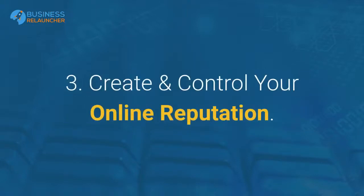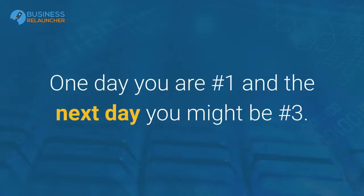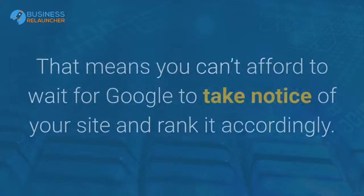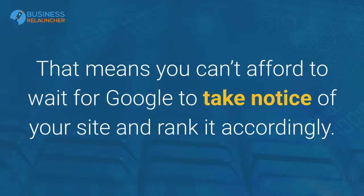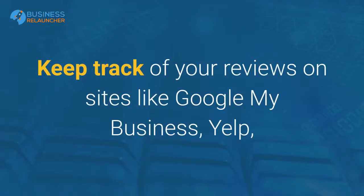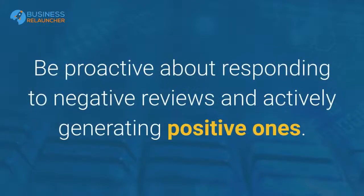Strategy 3: Create and control your online reputation. Things move quickly in competitive niches. One day you are number one and the next day you might be number three, because you and your competitors may be neck and neck when it comes to your SEO and digital marketing. That means you can't afford to wait for Google to take notice of your site. Reviews and reputation management: keep track of your reviews on sites like Google My Business, Yelp, Bing Places, Yellow Pages, and other top-tier directories.